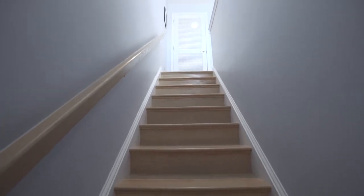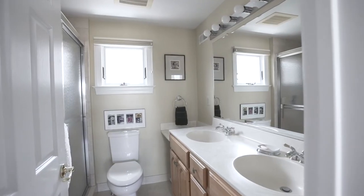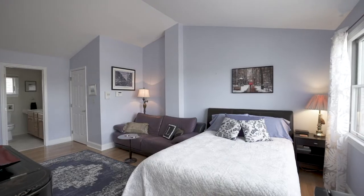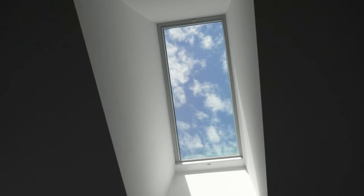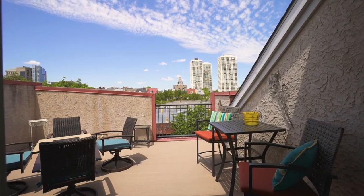The fourth floor consists of a spacious bedroom with skylight, full bathroom, walk-in closet and exit to the scenic roof deck.